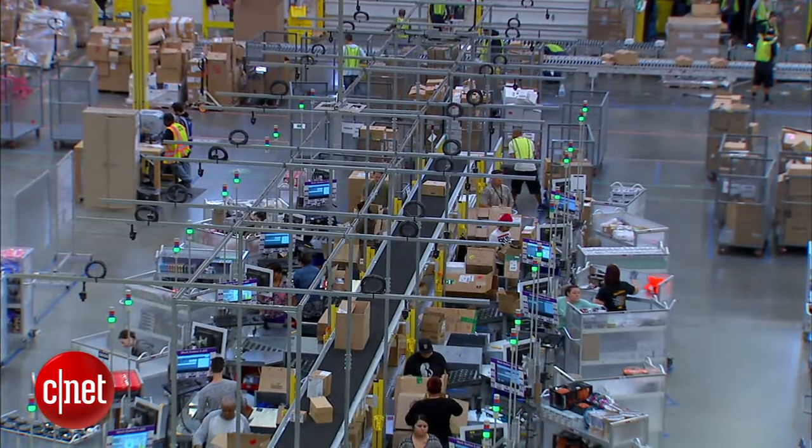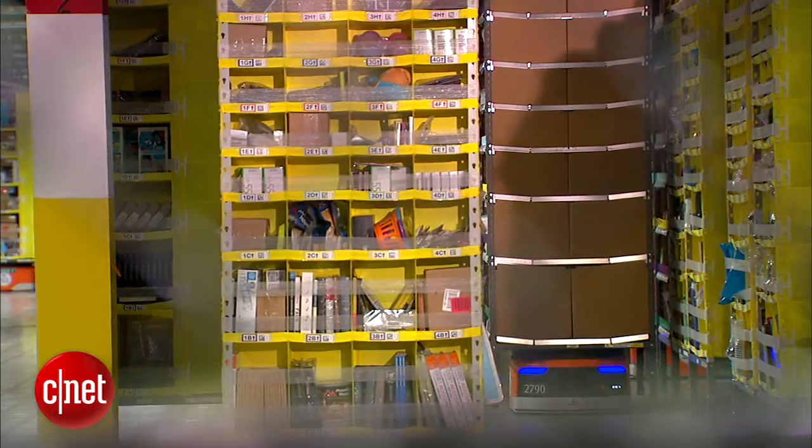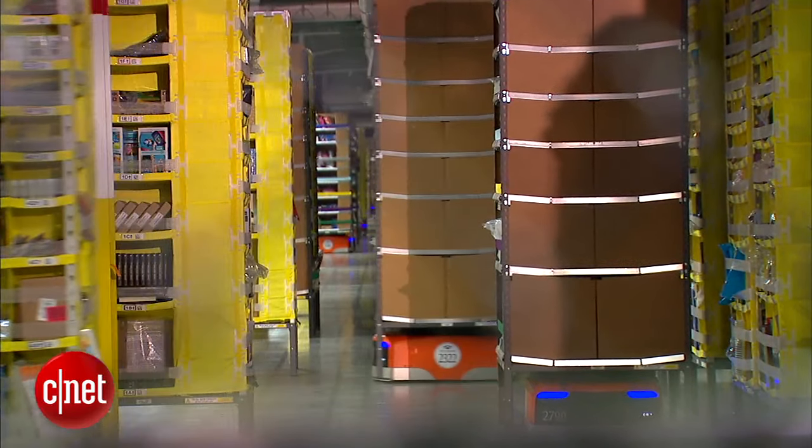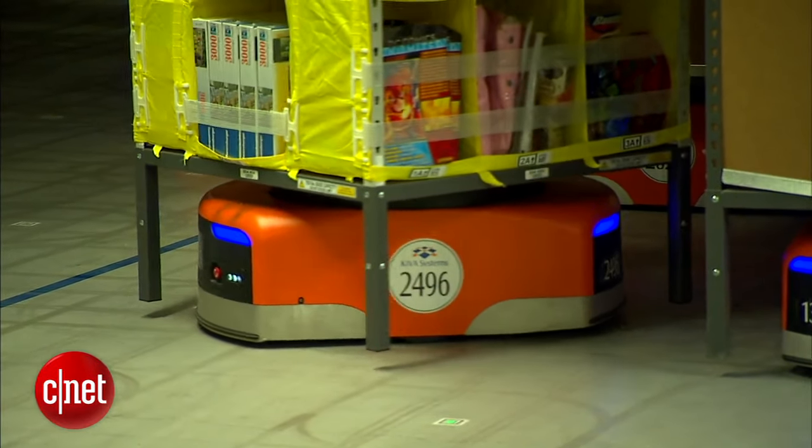You're going to see there are 4,000 people working in this building, even with all the automation that's in place here. That's because our focus on automation is about helping people do their jobs, not replacing people. So far, 10 of the 50 Amazon fulfillment centers in the United States have integrated the Kiva Robots. In Tracy, California, I'm Kara Suboy, CNET.com for CBS News.